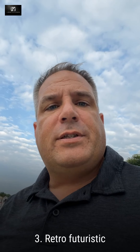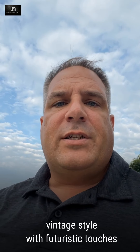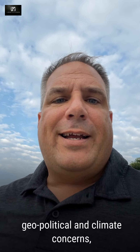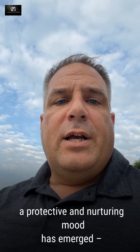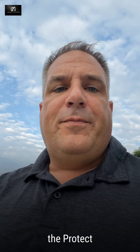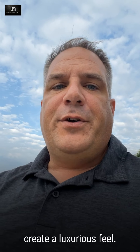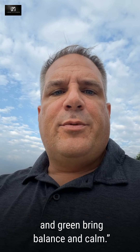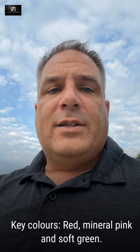Number three is retro-futuristic. Think of catwalk trends blending vintage style with futuristic touches. As a response to current geopolitical and climate concerns, a protective or nurturing mood has emerged — not just for ourselves, but for the planet. So think of the protective palette: layers of red and orange-based hues to create a luxurious feel, with soft touches of mineral pinks and greens to bring a balance of calm. The key colors are red, mineral pink, and soft green.